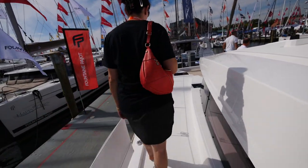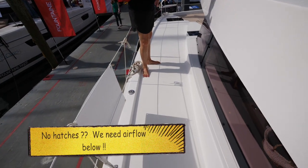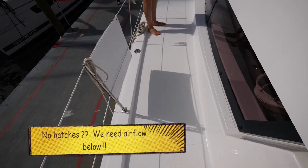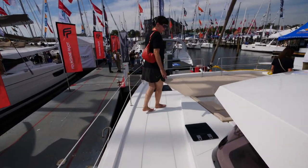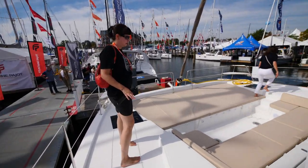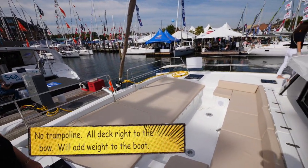It's a nice wide deck, but not a lot of hatches going on — there's usually hatches along the top here, so we'll have to see what it looks like on the inside. This boat doesn't have a trampoline; they just have all deck. So you've got tons of sitting and padded area up front.